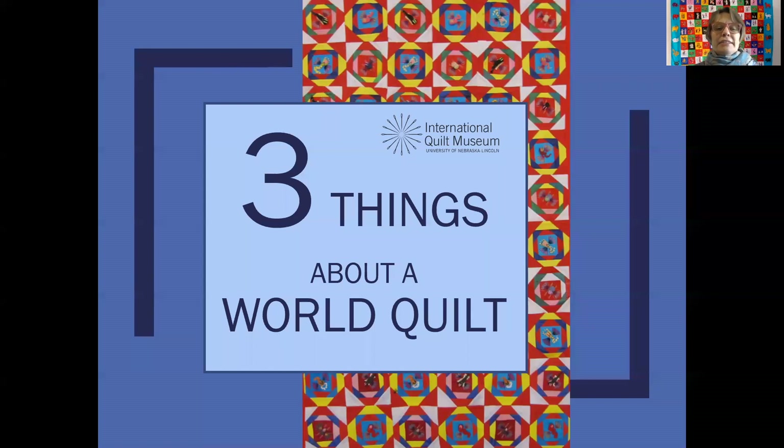Hello and welcome to today's installment of Three Things About a World Quilt. I'm Maren Hansen, Curator of International Collections at the International Quilt Museum. Our museum is located at the University of Nebraska-Lincoln and, like museums all over the United States, we are currently closed to the public. But I want to share some of our collection with you — pieces from all over the world.